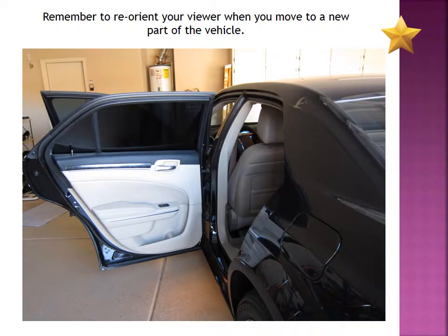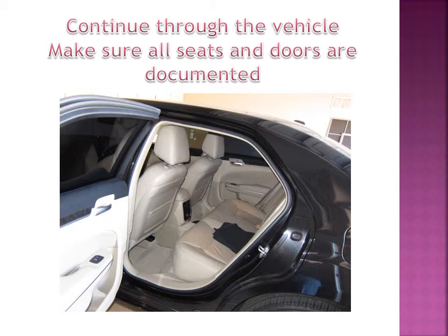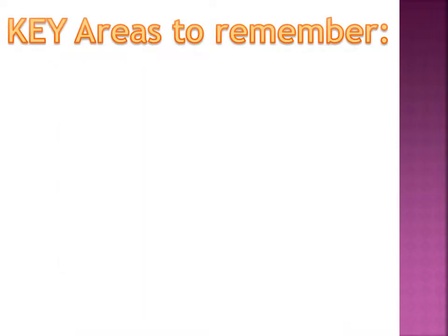As you move through your interiors, remember to reorient your viewer. When you move to a new seat area or a new location in the vehicle, just make sure that you show the viewer where you're moving to. This is a good shot because it shows the viewer that we've now moved away from the front compartment and we're moving to the driver's side back end area. You're going to continue through the vehicle and make sure that all the seats and all of the doors are documented — go to each of the four doors and photograph the interiors of the windows, interiors of the doors, the floorboards, the seats, every surface of the vehicle at each of the vehicle's doors.